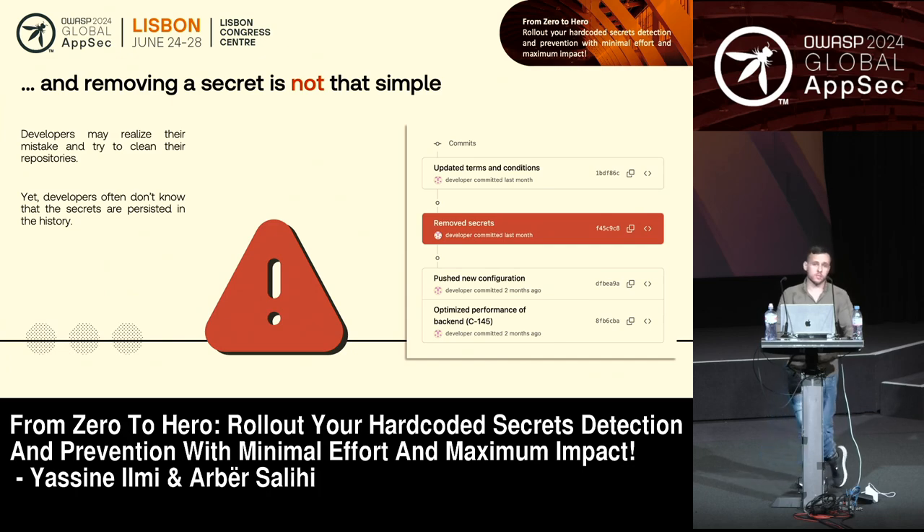Once a secret is there, removing it is not that simple. Git is really powerful in helping you manage your source code, but it also keeps track of the history of all your changes. So it's not just about removing a secret as soon as you see it — you have to go back through the history, which is a hard operation that not many of us know how to do.